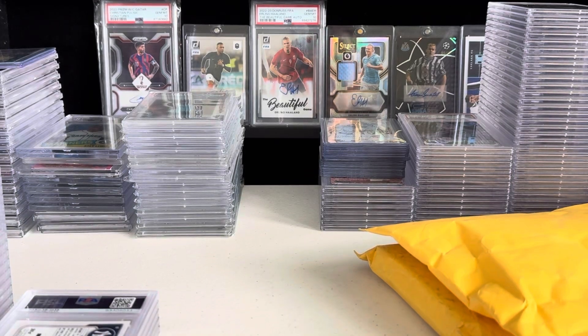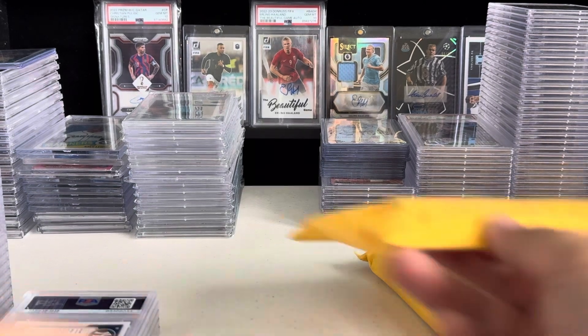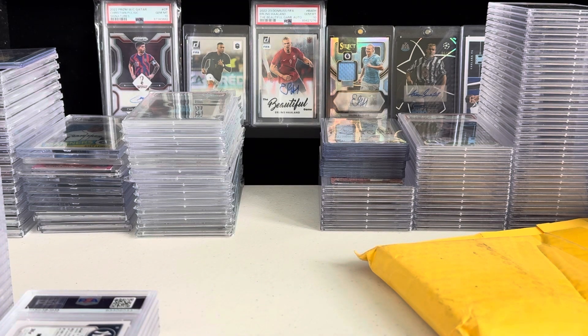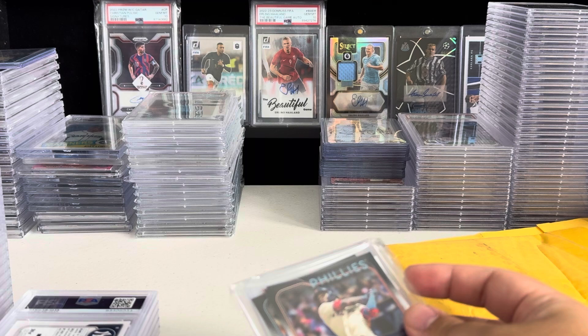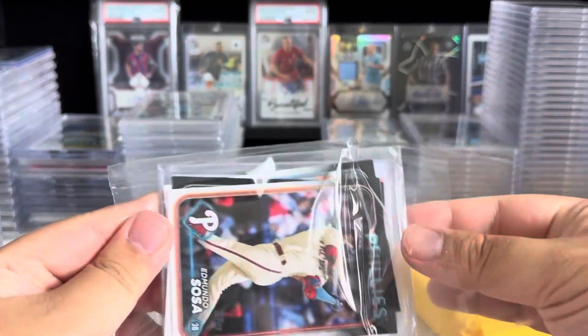What is up, guys? It's Nick. We are back. We've got another PSA submission here. I have a little bit of mail first, so we'll go over this. There is a Bryce Harper base card on the front. Who is this from? Mealypot. Oh, this is an eBay purchase.